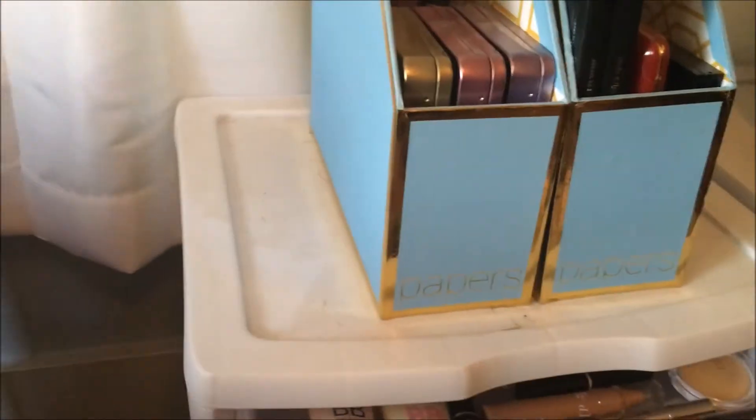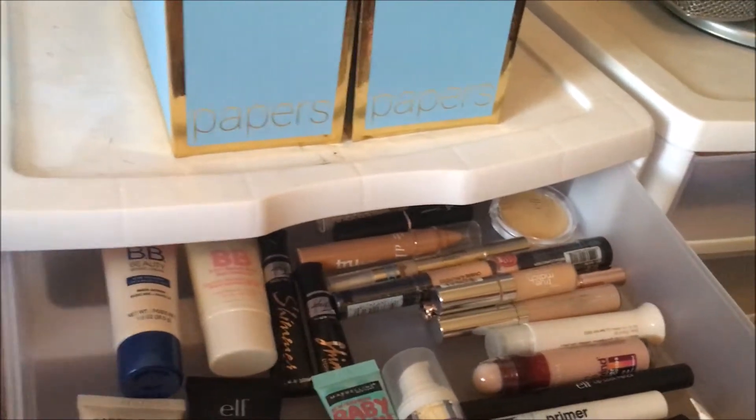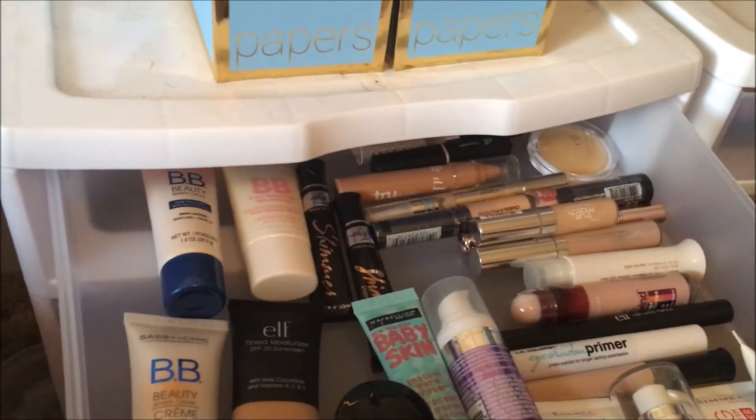Next in this drawer I have my primers, which are 14; concealers, which are 13; and BB and CC creams, which are 5.